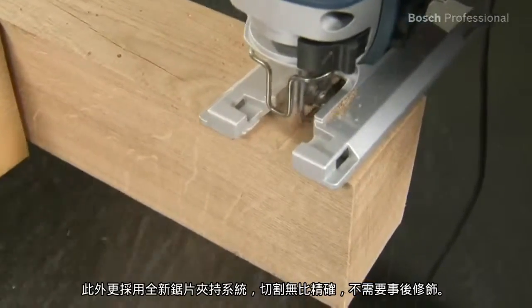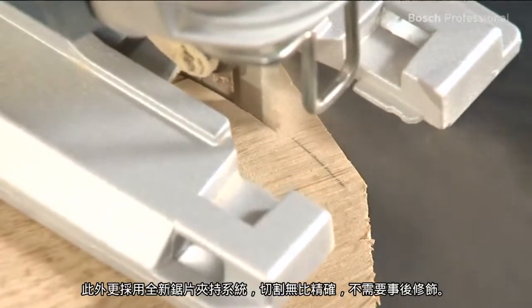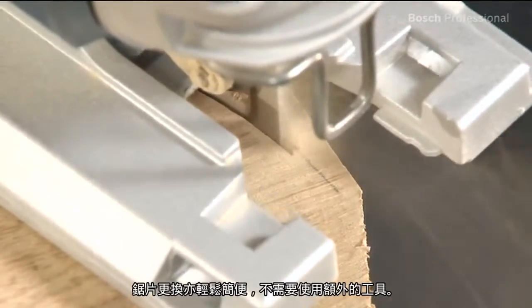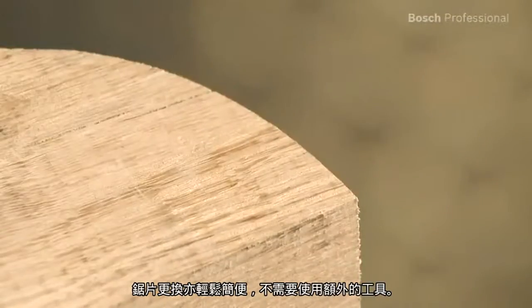What's more, the new saw blade clamping system offers high cutting precision and removes the need for reworking. You can change the saw blade quickly and easily, and without the need for any additional tools.